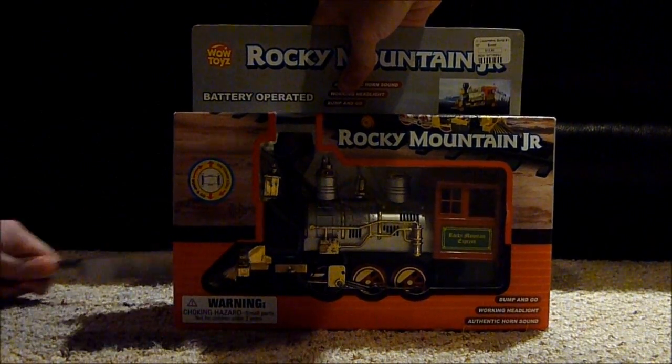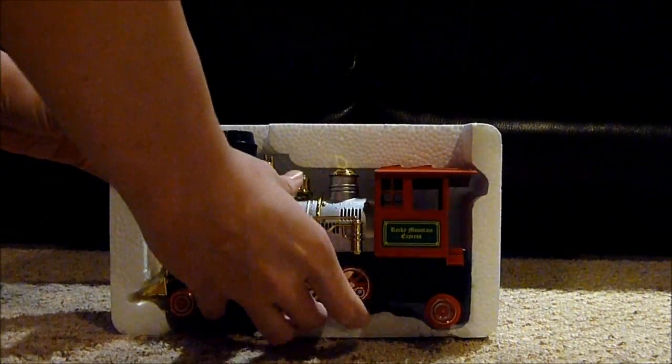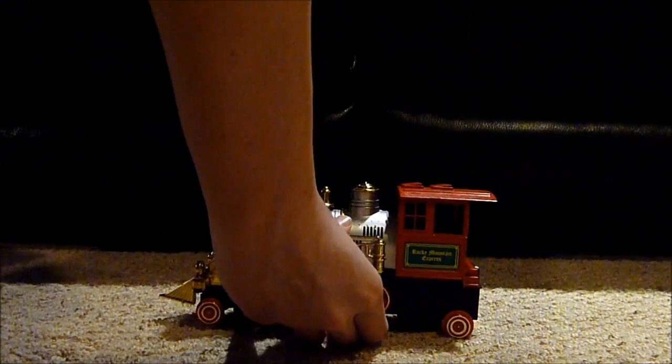I got this engine from a station's gift shop while I was visiting the location where the Big Boy is being restored.